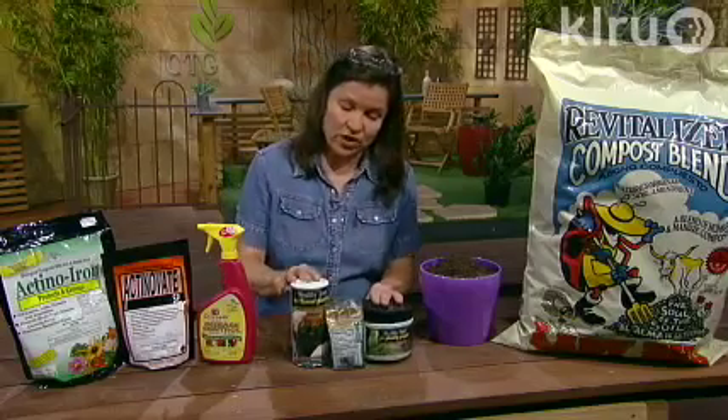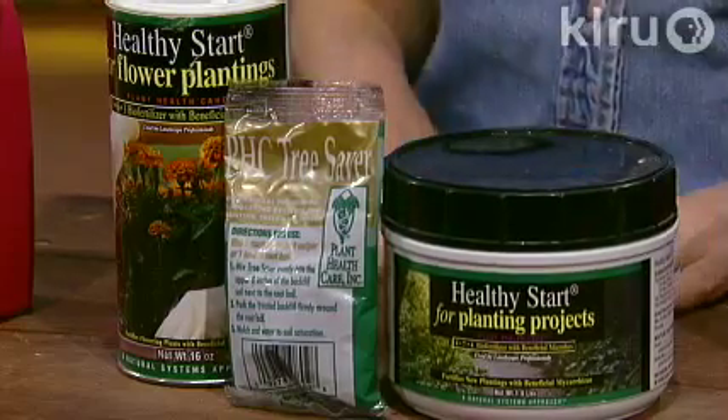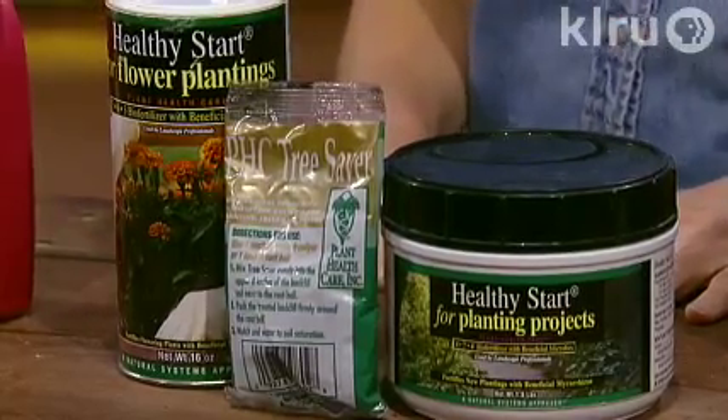These are others that you can use for flower plantings and general plantings, mixed into the soil before you plant, to add those mycorrhizal fungi.